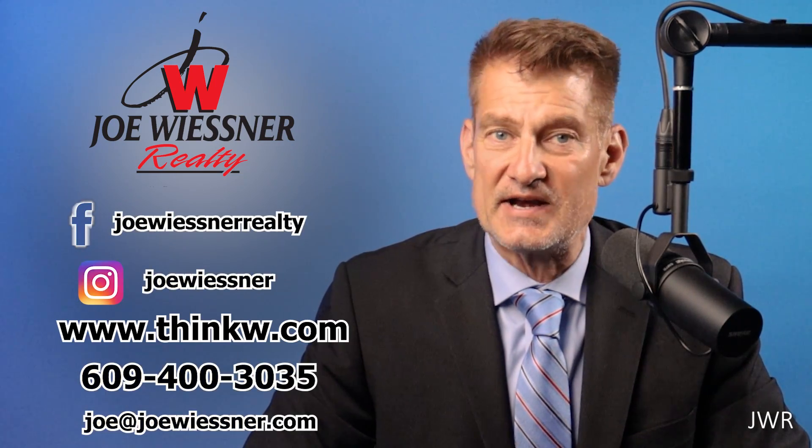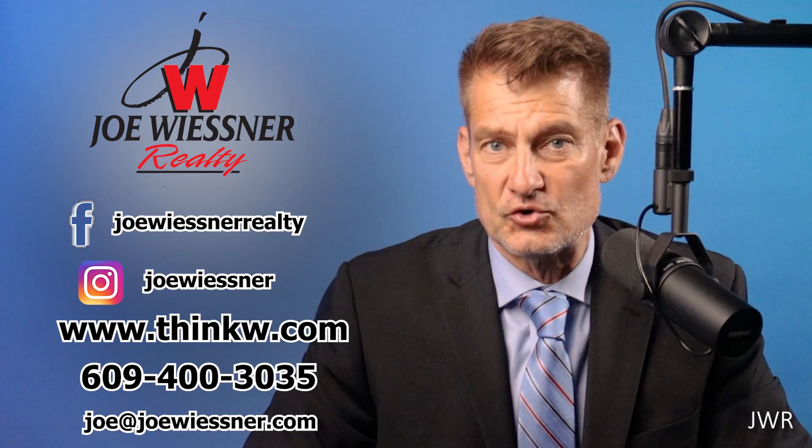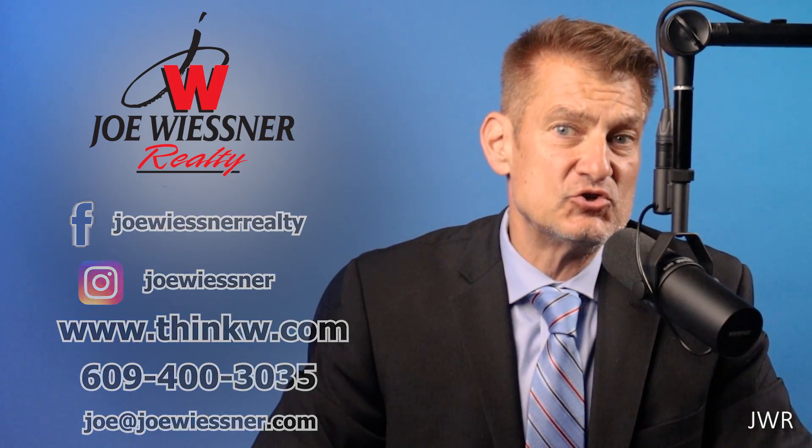If you're buying or selling in the Williamstown area, give us a call. Our customer service at Joe Wiesner Realty is second to none. Or search on our local website, thinkw.com — all Williamstown properties will be there for your perusal. If you find this information useful, please hit the like button, and if you're really enjoying the content, subscribe to the channel. By subscribing, it's a terrific zero-cost way of supporting us. We love representing Williamstown buyers and sellers. Thank you so much for watching, and I'll see you in the next video.